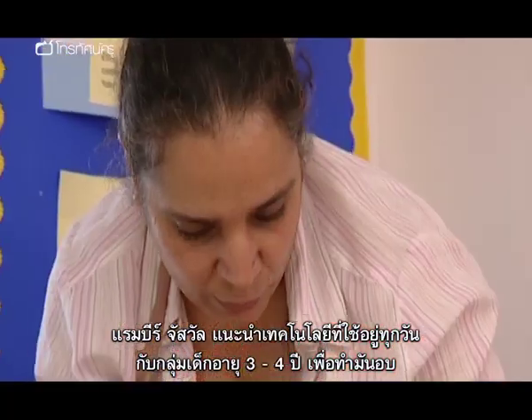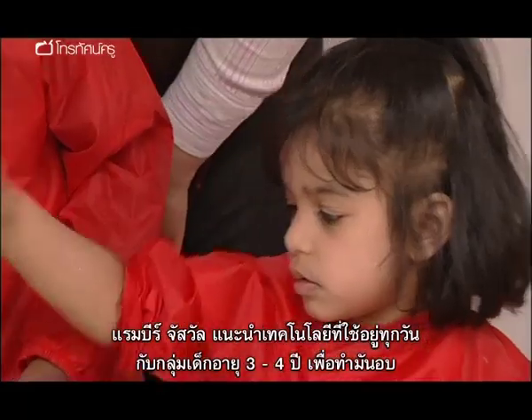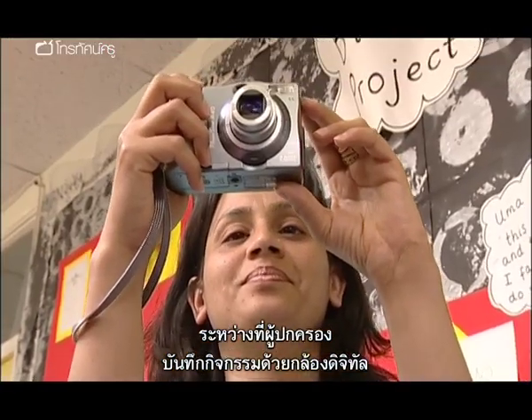Rambir Jaswal introduces the basic functions of everyday technology to a group of three- and four-year-olds cooking jacket potatoes, while a parent records the activity on a digital camera.